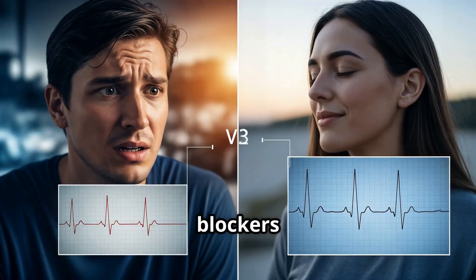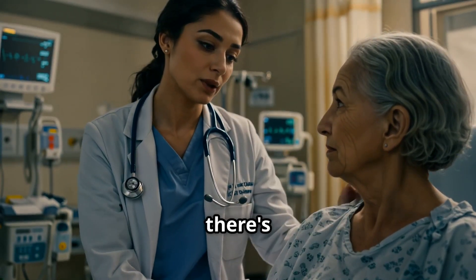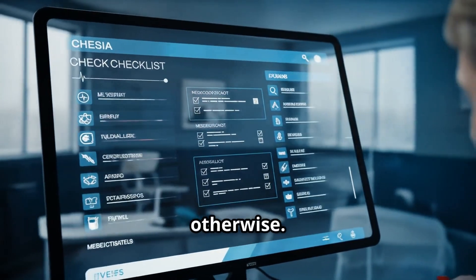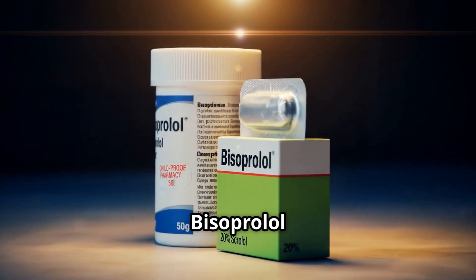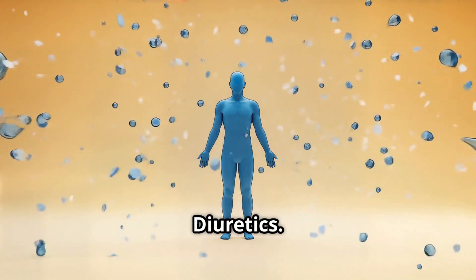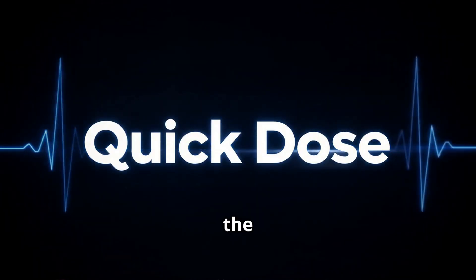Beta blockers aren't for everyone. They're usually not first-line for blood pressure alone, especially in patients over 60, unless there's another heart condition. Avoid them in severe asthma, slow heart rates, or certain heart blocks unless your cardiologist says otherwise. But in the right patient, beta blockers like metoprolol or bisoprolol can save lives, prevent heart attacks, and reduce hospitalizations. Next in our series: diuretics — are they still relevant in 2025? Hit subscribe and I'll see you in the next quick dose.